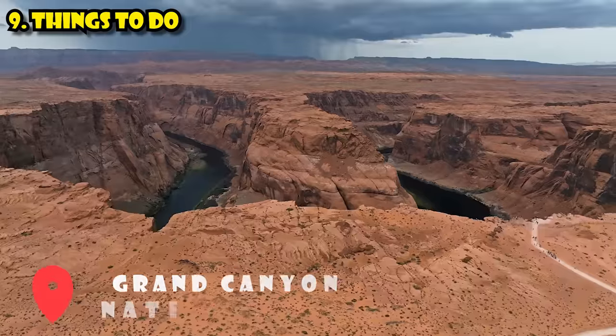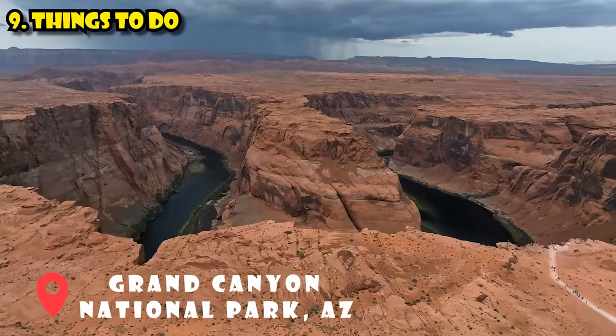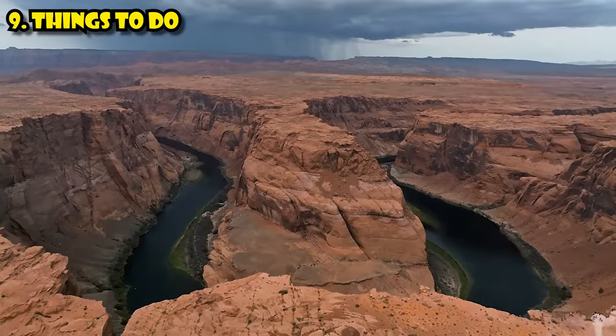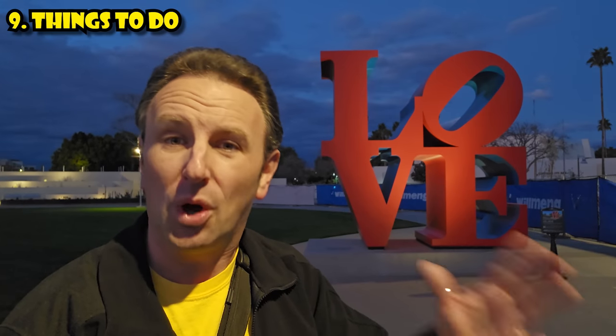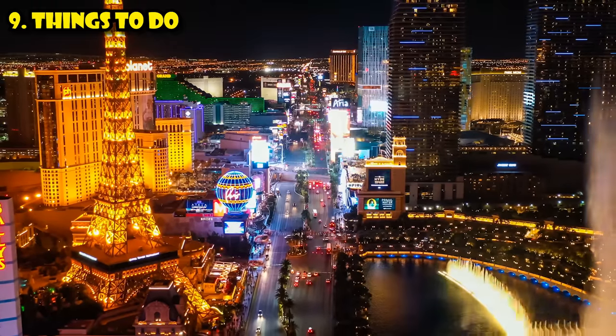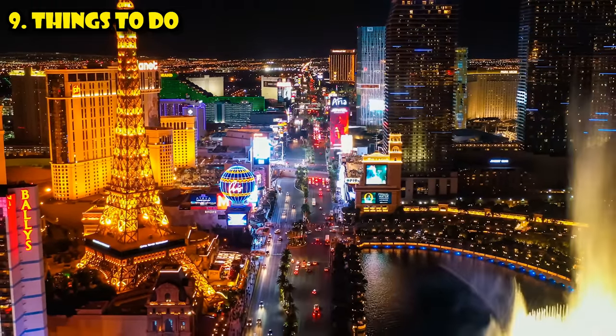What about the Grand Canyon? It's too far — about four hours from Phoenix. You could do it as a really aggressive day trip, but I'd recommend combining it with a longer itinerary: spend a couple nights in Phoenix, a night or two in Sedona, a night or two in Flagstaff, hit the Grand Canyon, and then maybe end up in Las Vegas and fly out of there.